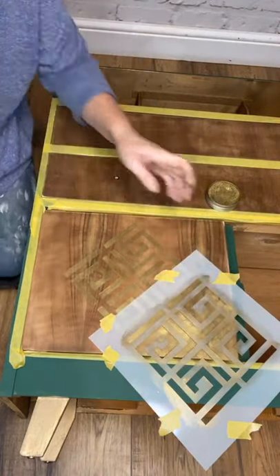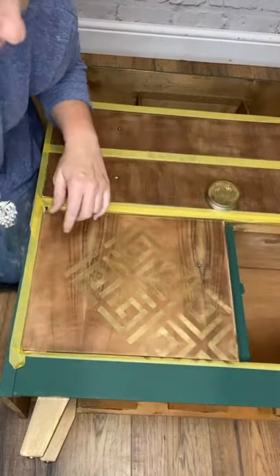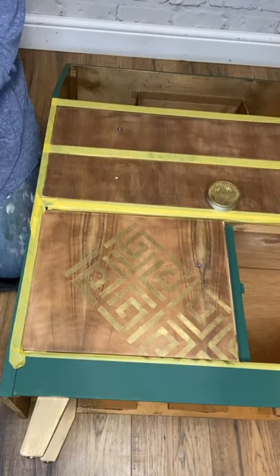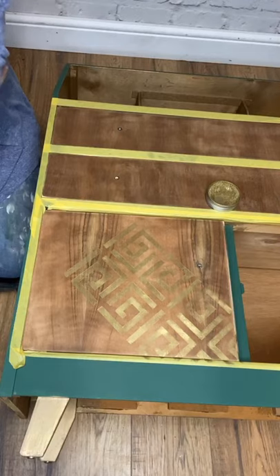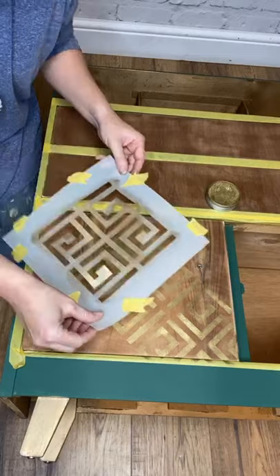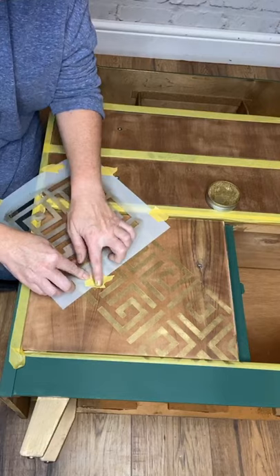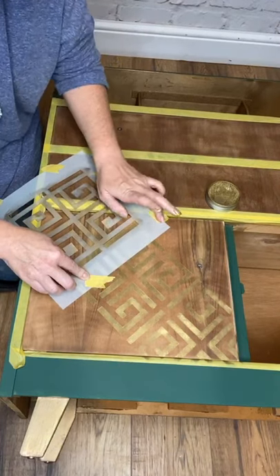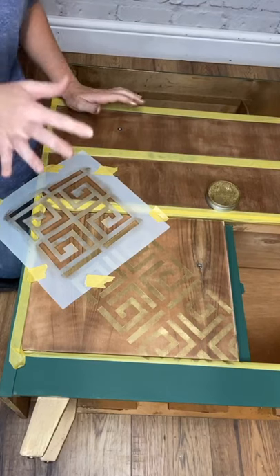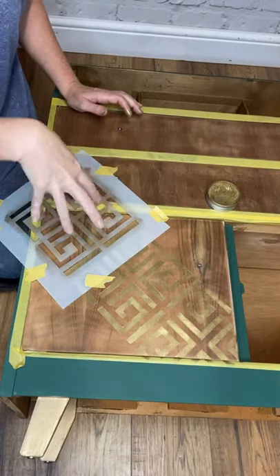Let's just lift that bit up and see how we've managed. I might have to go over that one — it's not quite as dark. It might be the angle I'm at though — I like it. Let's go up and do this top corner as well — it's going to be even more tricky here. I had to put the drawers and doors back in because I want everything to line up. But what I might do now I've placed it is take the doors back off again so I can do them really flat.